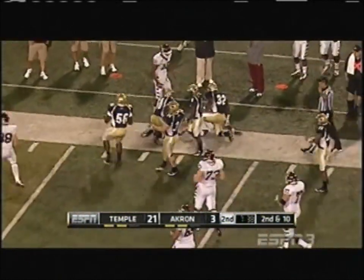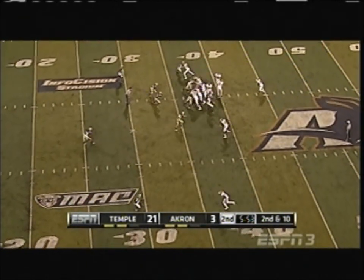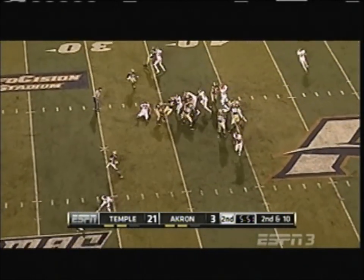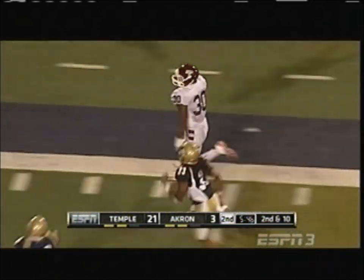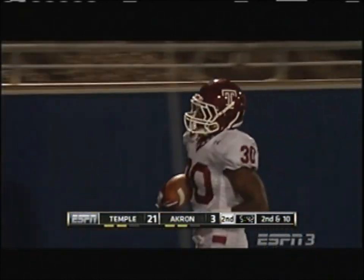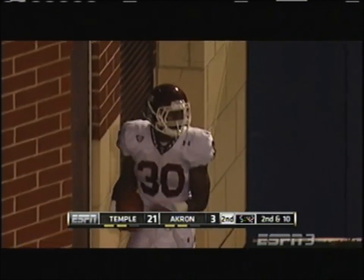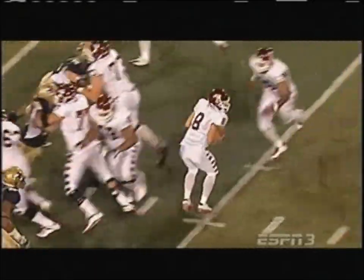Matt Brown will explode through another big hole, first down and more in Akron territory. Now they run that misdirection and look at Bernard — he is busted loose at the back side, see you later!